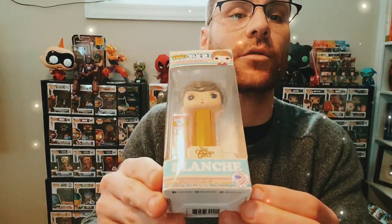I apologize in advance if this is a rather long video, but for the people that really want to see a lot of the Pop PEZ that have come out to date, this video will benefit you, especially if you're trying to collect them. The next one we have is Blanche — Blanche Devereaux.